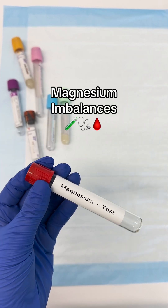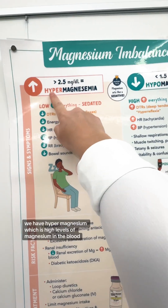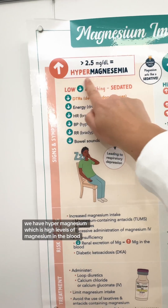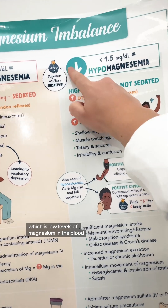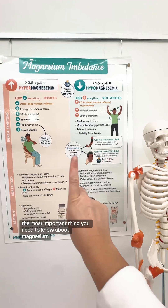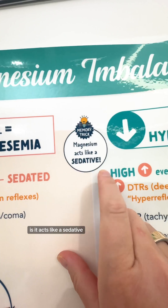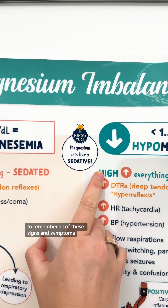This is the easiest way to remember the signs and symptoms of magnesium imbalances. First we have hypermagnesemia, which is high levels of magnesium in the blood, and then we have hypomagnesemia, which is low levels of magnesium in the blood. The most important thing you need to know about magnesium is it acts like a sedative. This will make it so much easier for you to remember all of these signs and symptoms.